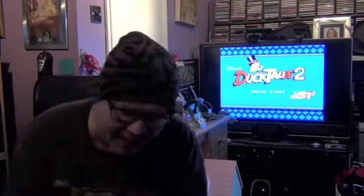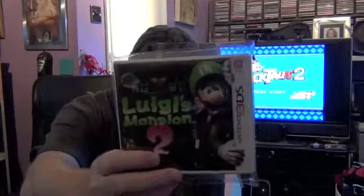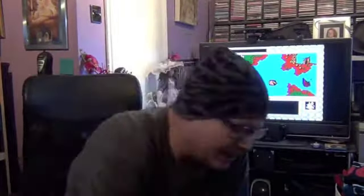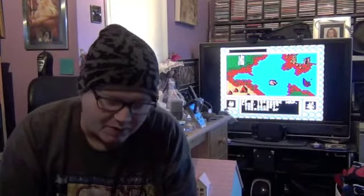Moving on to 3DS, I've got Luigi's Mansion 2. I got this for £20 from Cash Converters which is a really good price. This game definitely keeps its value — you never see it that cheap — and I think it's getting less common now because most people are going to hold on to them.